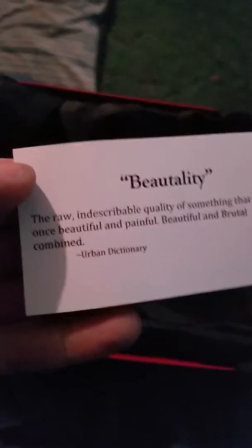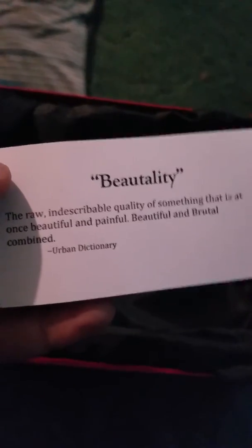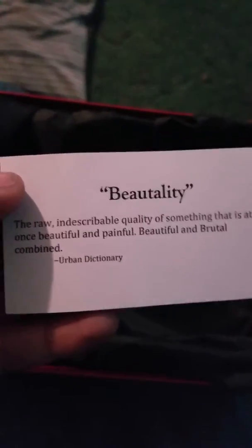And this cute little card. You can see the raw indescribable quality of something that is at once beautiful and painful — beautiful and brutal combined. Urban Dictionary, boom. Okay, like I said earlier, you got five brushes.